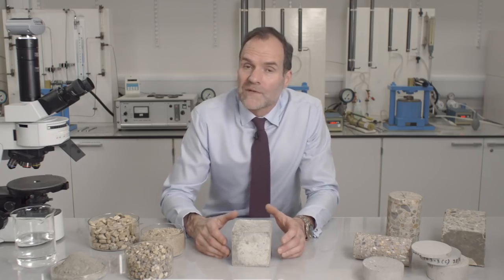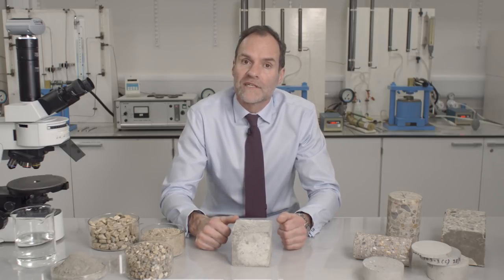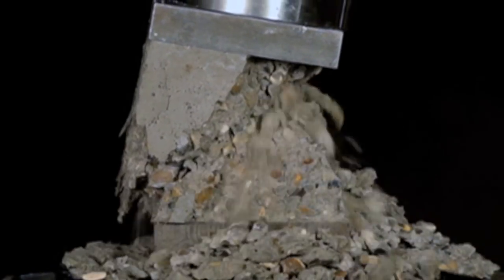What happens if you put too much compressive force on concrete? The best way to answer that is to actually look at a cube being loaded in a compression machine. Here's a 100mm cube. The concrete's 28 days old, and the load is about to be applied to it by the steel plates that are in contact top and bottom. The load is now being applied, and the failure is sudden, as you can see.